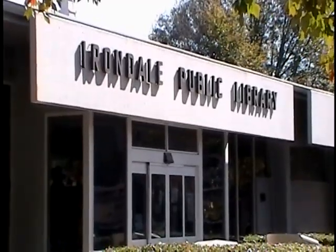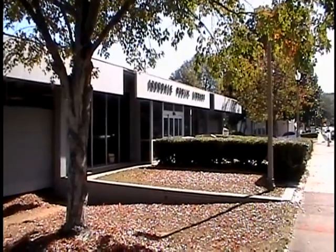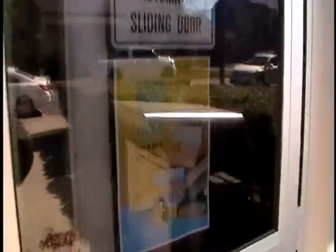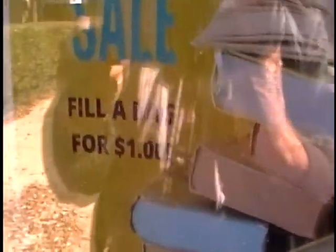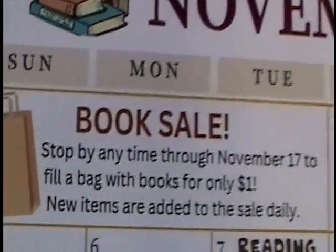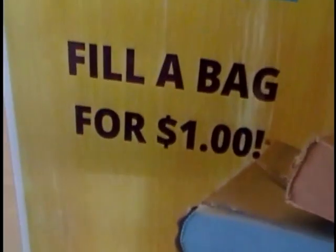Here's one of my favorite places in Irondale — the library, the current location. One of the things that makes it so fun is having a book sale for a dollar a bag. So there was our bag — right now it's empty, but not for long.